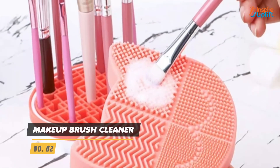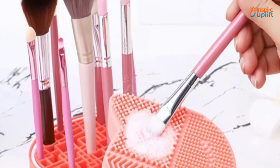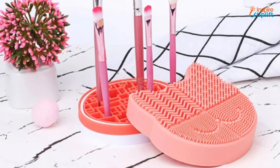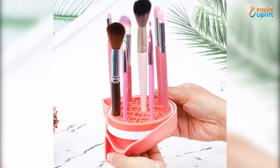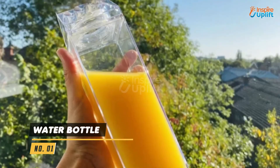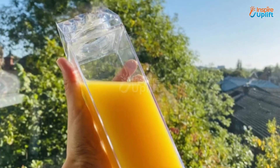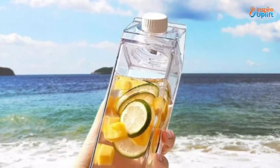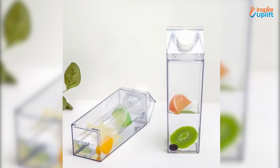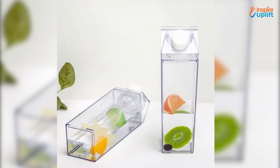At number 2 we have makeup brush cleaner. The silicone build gives this cleaner a non-deforming design, which makes it ideal for long-term usage. Your mom will be over the moon to receive this useful and highly functional product. At number 1 we have water bottle. This clear water bottle is constructed of tasteless, non-toxic and food grade plastic. The adorable design of the water bottle will convince your mom to drink water or any other liquid from it.